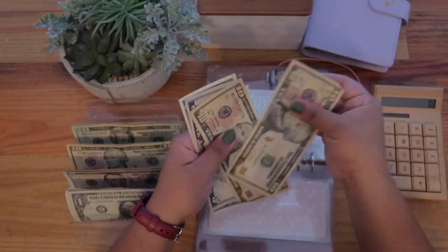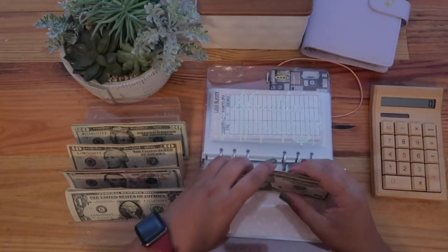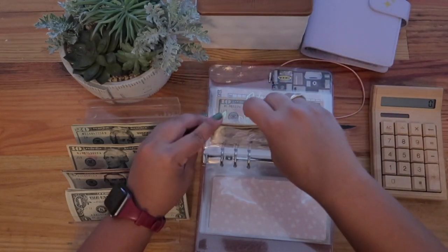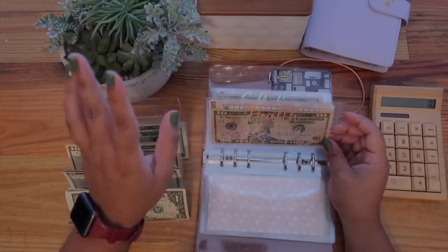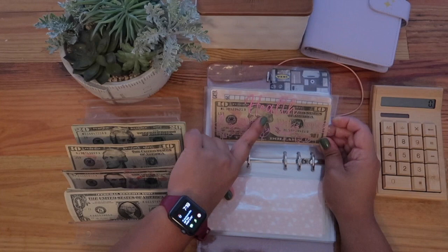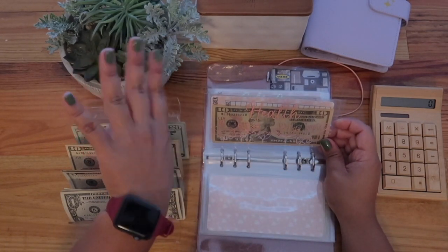There is $28 in the education envelope. I recently bought a planner and will probably do a little haul once everything I purchased ships to my apartment. This is a new envelope as well — it's for health.